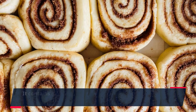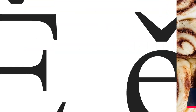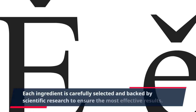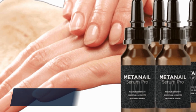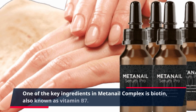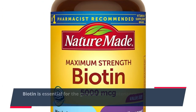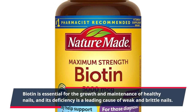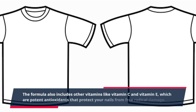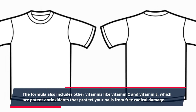It contains a powerful blend of vitamins, minerals, and nutrients that nourish and support nail health. Each ingredient is carefully selected and backed by scientific research to ensure the most effective results. One of the key ingredients in MetaNail Complex is biotin, also known as vitamin B7. Biotin is essential for the growth and maintenance of healthy nails, and its deficiency is a leading cause of weak and brittle nails. The formula also includes other vitamins like vitamin C and vitamin E, which are potent antioxidants that protect your nails from free radical damage.